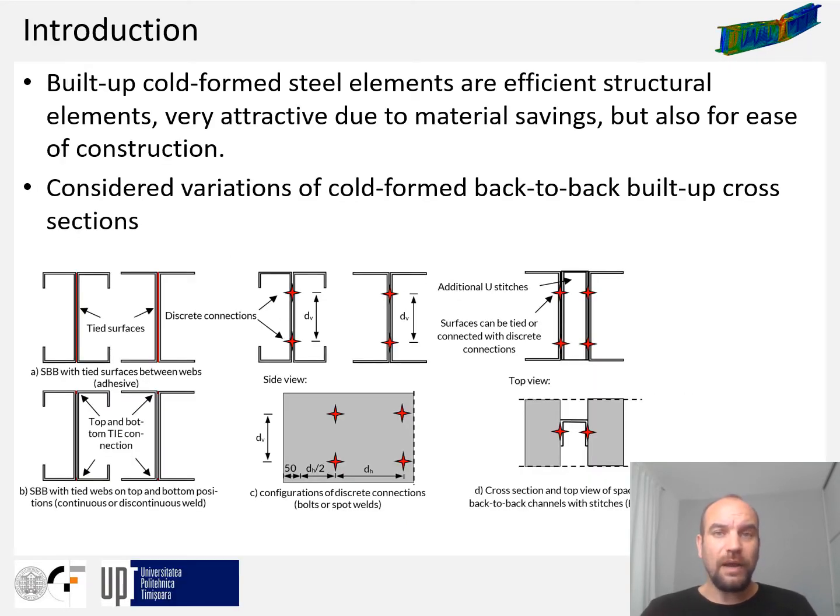Cold-formed steel back-to-back built-up beams are very efficient and attractive structural elements which, beside material savings and low self-weight, can also offer excellent efficiency in the production process. The connection between such built-up steel components can be easily obtained by traditional solutions like bolts or screws, but the development of welding processes also leads to the application of solutions like continuous — for example laser or MIG brazing — or discrete — for example spot welding — solutions.